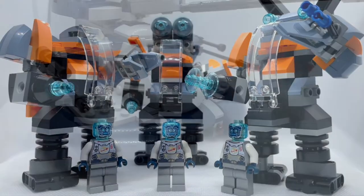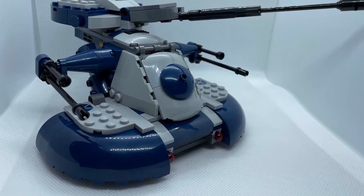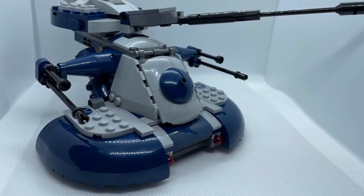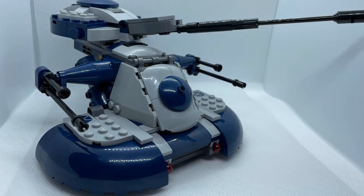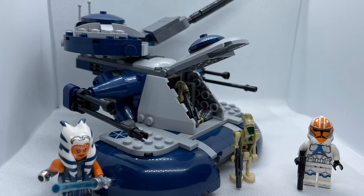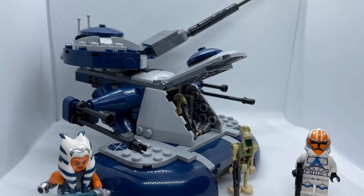The UCS sets are more for display and modeling — you set it on a table and that's it. This is going to be huge; you're going to need an actual table just for this set.